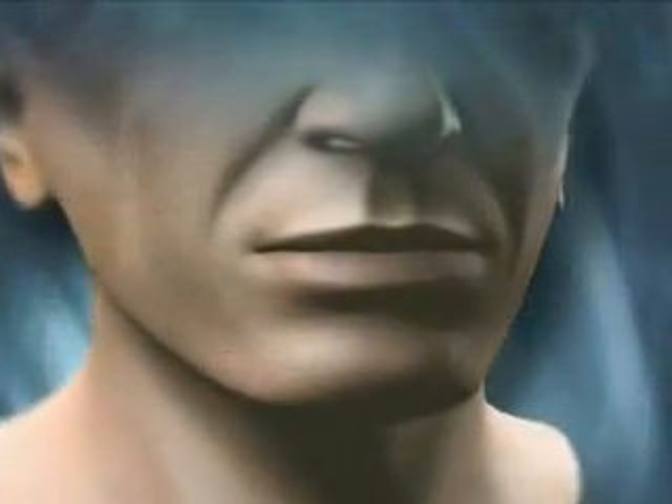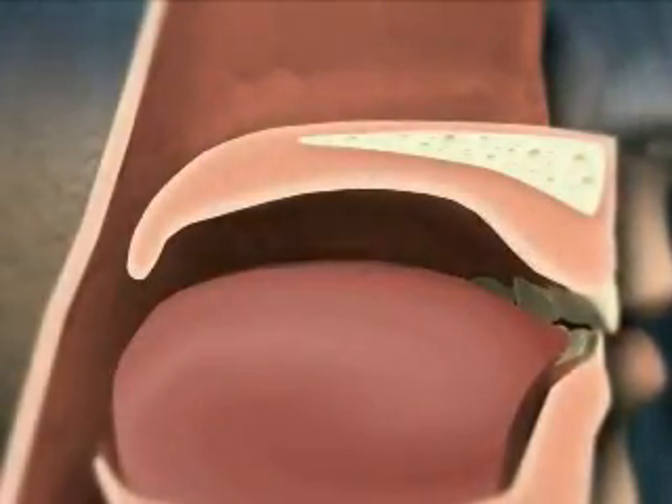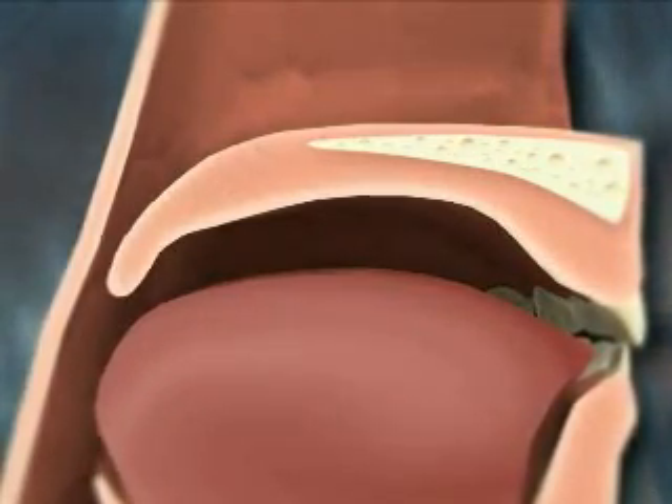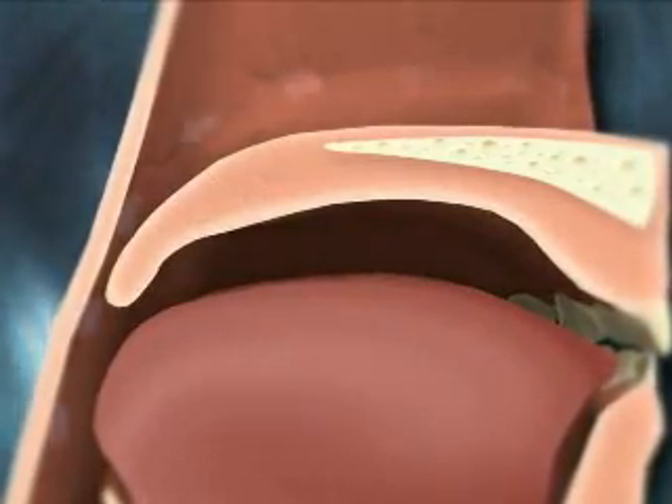The Pillar Procedure is an effective first-line treatment for the palatal component of sleep-disordered breathing, including snoring and obstructive sleep apnea, commonly referred to as OSA. It is designed to produce a lasting effect without surgically removing or damaging tissue.